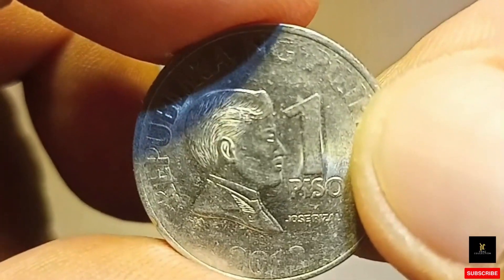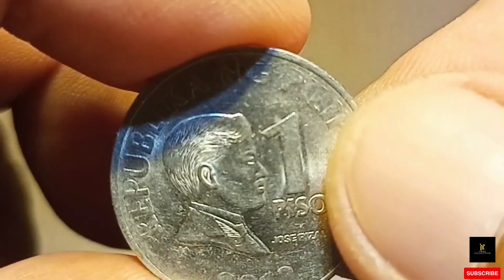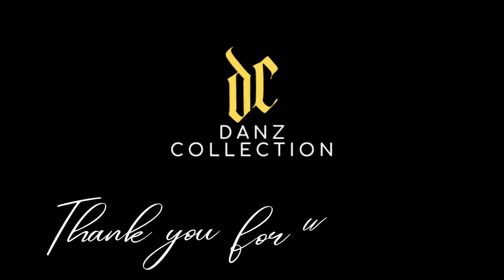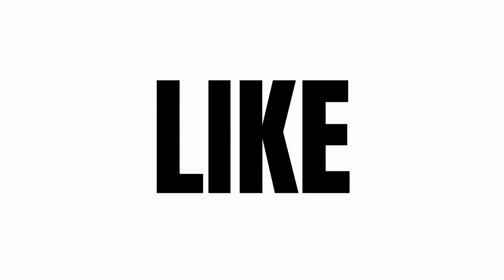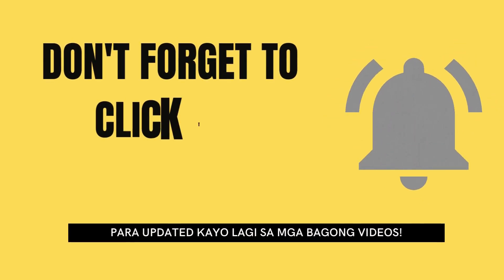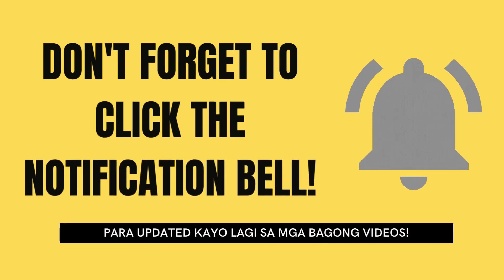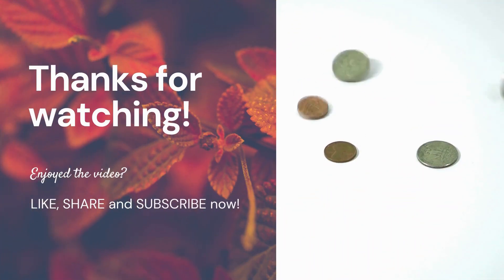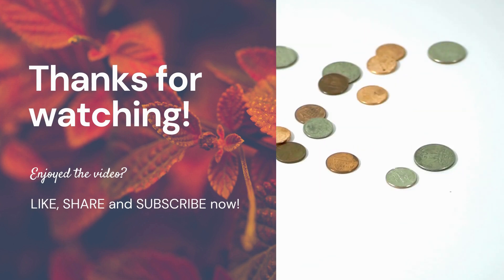Katulad ko rin po na baguhan lang din po ako sa pangungulikta ng mga bariya. Maraming salamat po. Happy hunting!